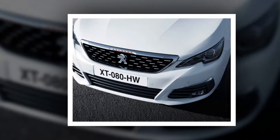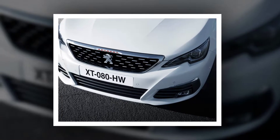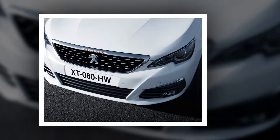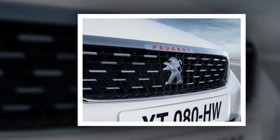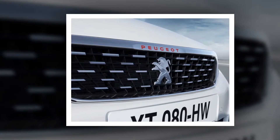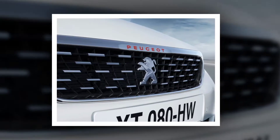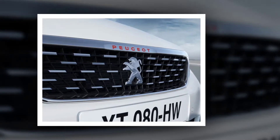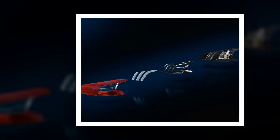Bikes, motorbikes, animals, and objects on the road are not detected. The active safety brake feature in the new Peugeot 308 comes into operation when another moving vehicle is detected at speeds between 5 km/h and 140 km/h; when a stopped vehicle is detected at speeds under 80 km/h; and when a pedestrian is detected at speeds less than 60 km/h.